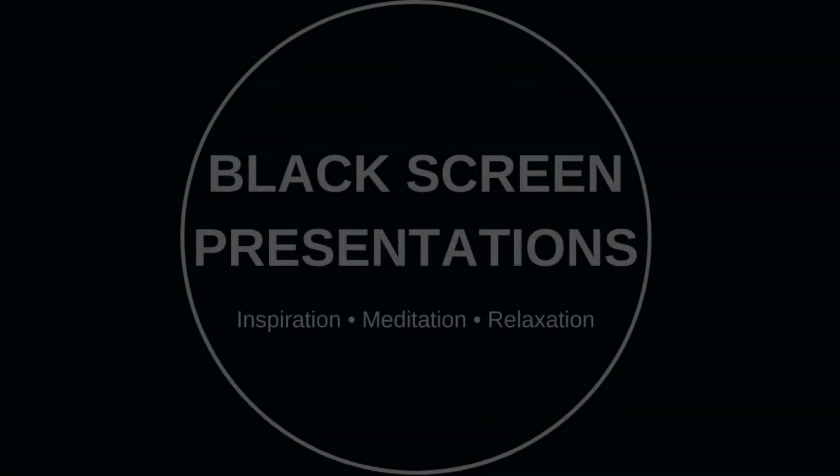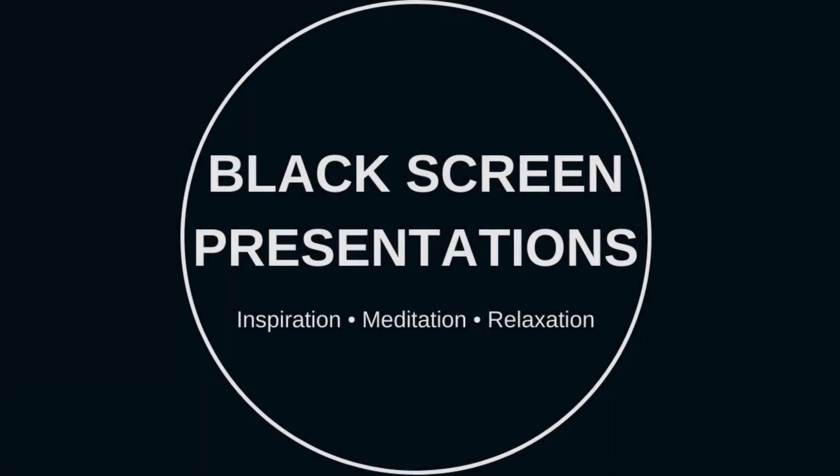Black Screen Presentations Inspiration, Meditation, Relaxation presents: A Beautiful Raw Vegetable Mix, Part 51.